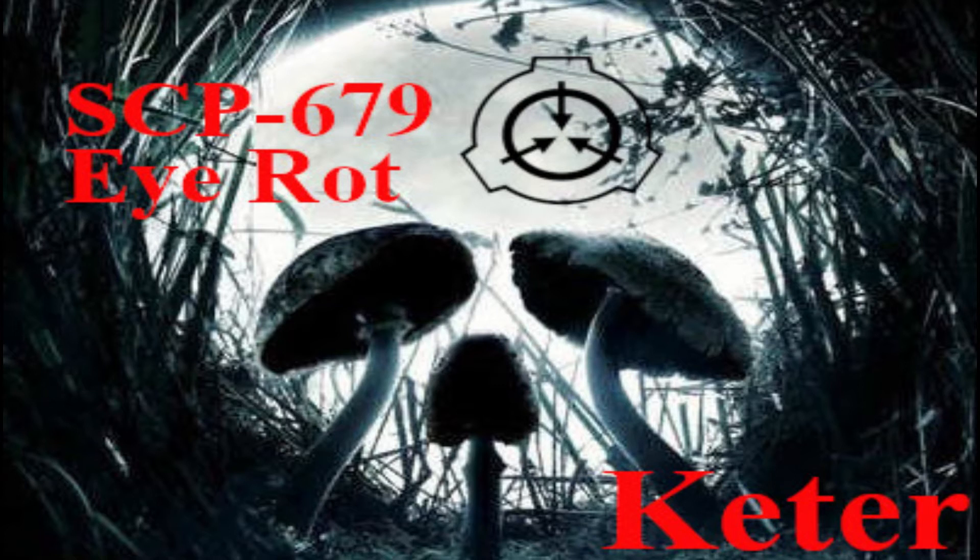Within a day of this, small ulcerations appear in the corner of the eyes. This causes the vitreous humor to begin leaking out, having the appearance of thick black tears. Mycelia are also pushed through the ulcerations. Each mycelium resembles a thin white thread coated with slime, reaching as long as 25 centimeters.